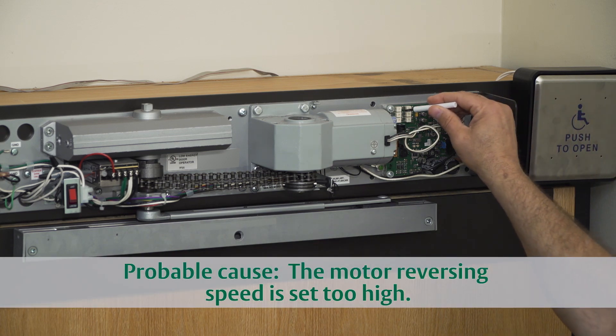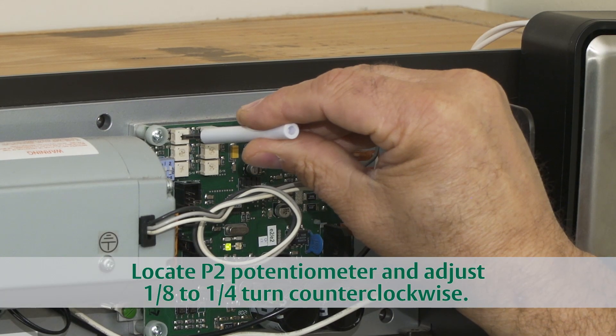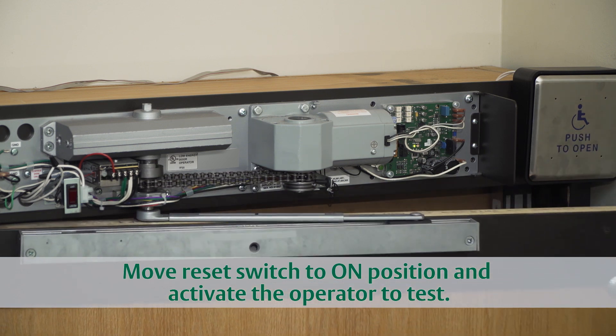The most common cause for this timing issue is the reversing speed being set too high. To correct this, find the P2 potentiometer on the circuit board and adjust it counterclockwise about 1/8 to 1/4 turn. Reset the switch to the on position and activate the door — it should now operate properly.